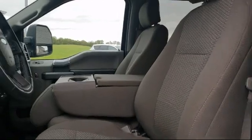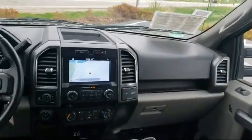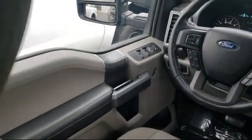Since 1961, the Home Run Auto Group has been serving our community, and Evansville Ford is a proud member of the group. We are committed to creating an excellent customer experience — small-town friendly with big city inventory.